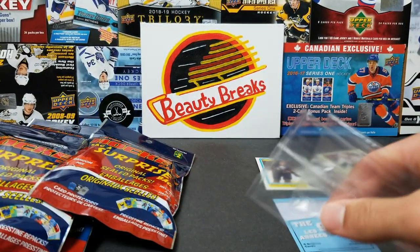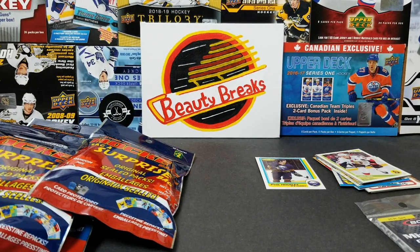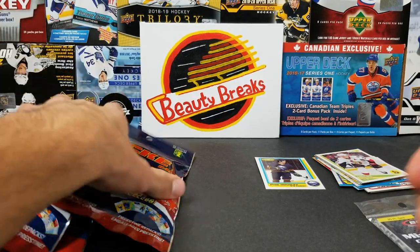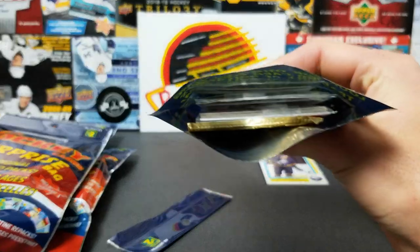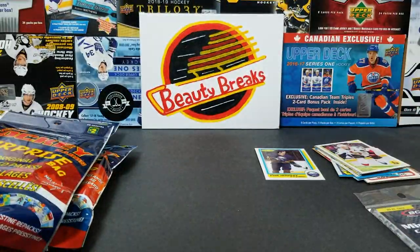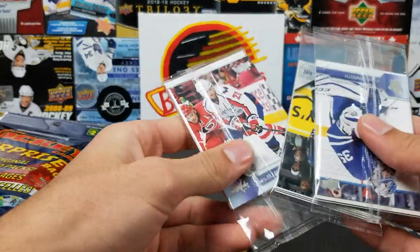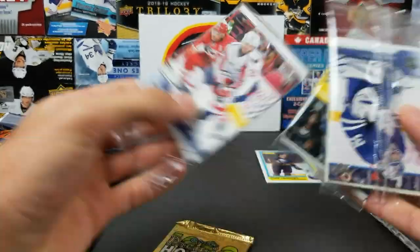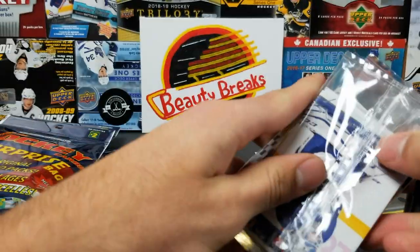I was trying to feel the bags to find the packs — not gonna lie. I thought the snap holder deceived me. But it looks like we got a pack in this one. We got an OPC Premier Hockey 1992 — not a great pack, but it'll be interesting. We'll bust it and see if we can get anything.